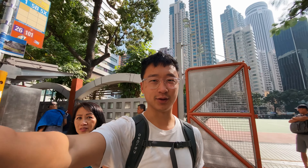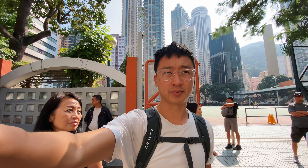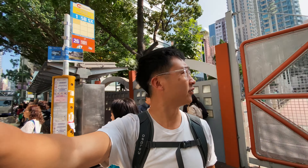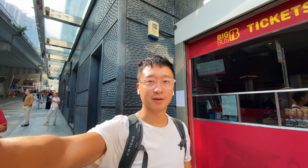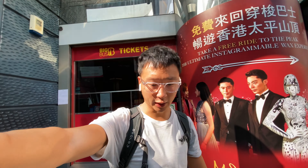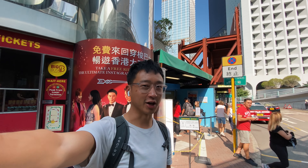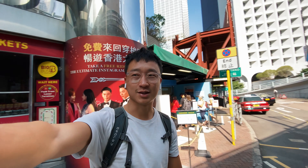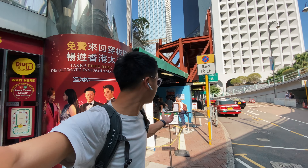We are on our way to the Peak Tram. We're going to check out the peak and have lunch up there. It's a beautiful day out and it's clear so hopefully we'll have a nice view of the harbor. One of the good things right now is that there isn't a lineup for pretty much any tourist attraction because there's not many people coming to Hong Kong. Last time we came here we had to wait around the bend for about an hour — this time we walked right up.